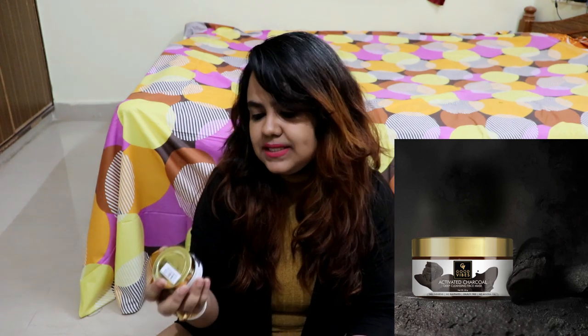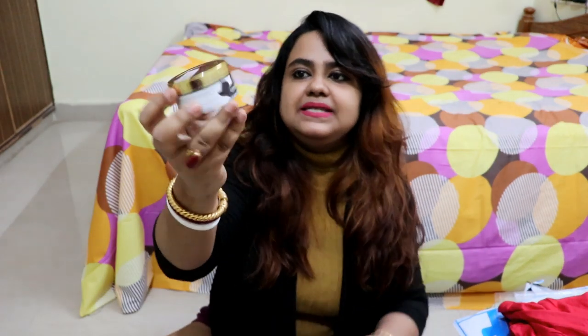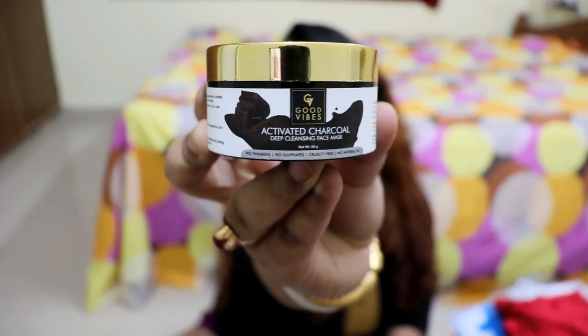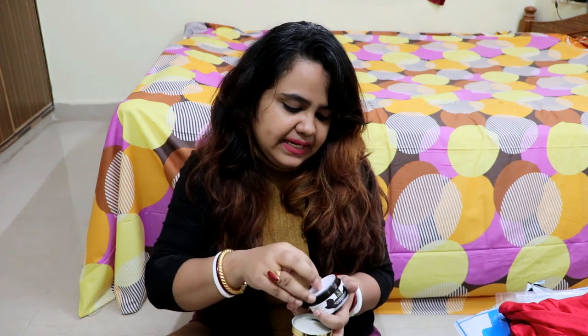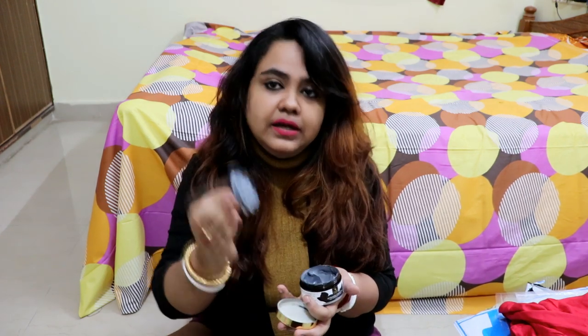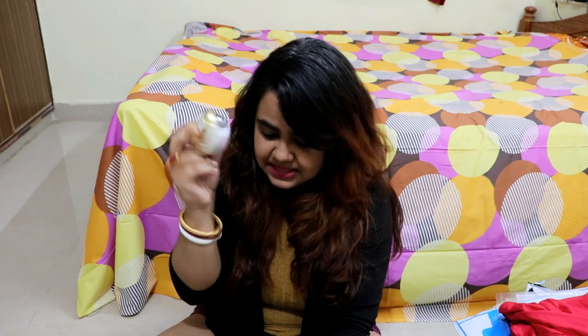After that, this is a mask — the Good Wives Activated Charcoal Deep Cleansing Face Mask. It has no parabens, is cruelty free, and contains no mineral oil. I ordered this because I have seen a lot of people try it on YouTube and it is really good for the skin. It comes in a black color. The MRP is 250 but this is only 180, which I think is really a steal of a deal.